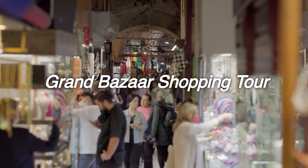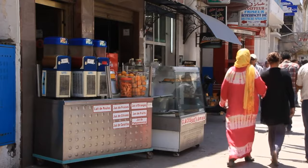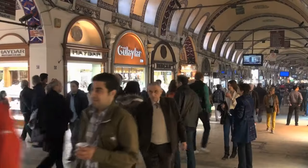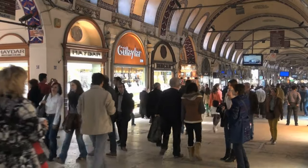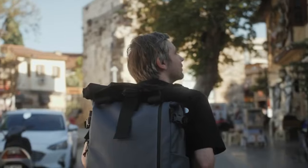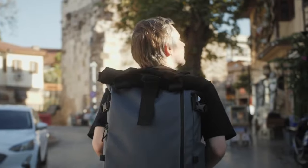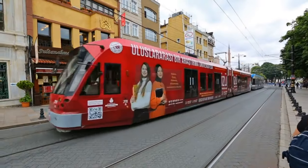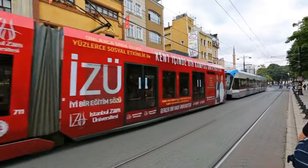On the Grand Bazaar shopping tour, you can experience shopping like a local in the bazaar. You can discover the hidden gems of the bazaar and see the bargaining techniques. This half-day guided tour is guaranteed by Get Your Guide, an international travel platform. The tour includes transportation and guidance in English.